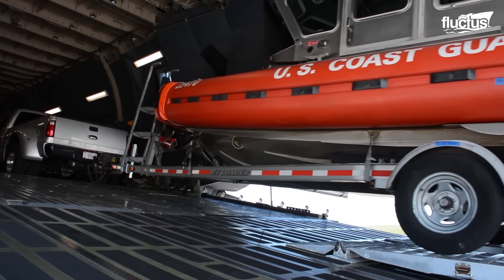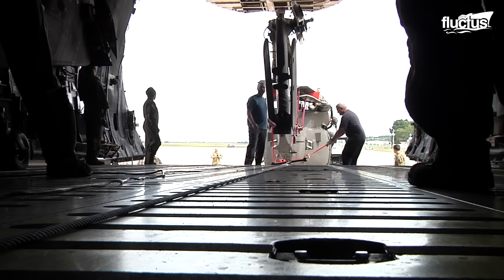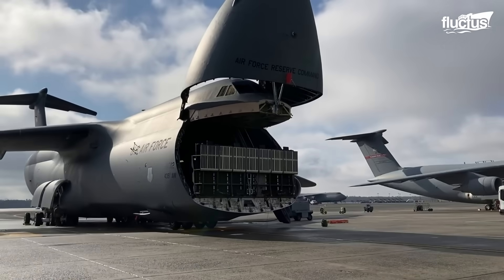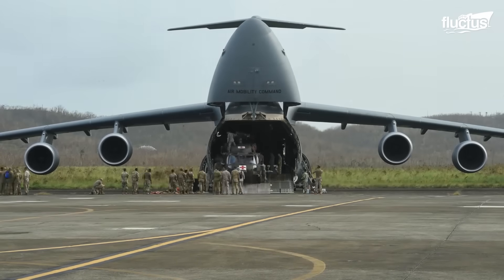When we have bigger objects like boats, helicopters, and things like that, the aircraft has a special capability where we can kneel — the aircraft will essentially lower itself to the ground — and then we can load larger cargo through the front end, such as the four helicopters that we've done today.